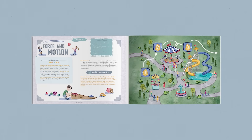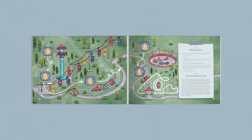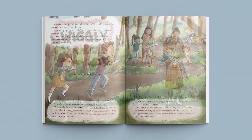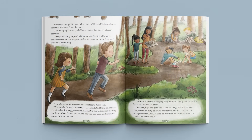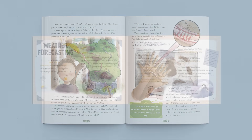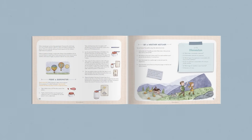Learn about force and motion with a fun audio narration tour of an amusement park in Sparks and Stars. Join Jenny and Jeffrey on a nature hike with their homeschool group in Fields and Flowers, where they investigate the wiggly worms living in the soil. Simple experiments like weather forecasting in Wind and Waves are easy and fun for you and your child to do.